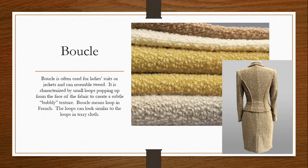Boucle is often used for ladies' suits or jackets and can resemble tweed because of its rough and bubbly texture. It is characterized by small loops that pop up from the face of the fabric to create this subtle bubbly or pebbly texture. Sometimes it can be quite subtle, sometimes very prominent depending on the size of the yarns used. Boucle means loop in French, which is where the fabric gets its name. The loops can look similar to the loops in terry cloth, however the loops in boucle are always on the face side and often more sparsely arranged.